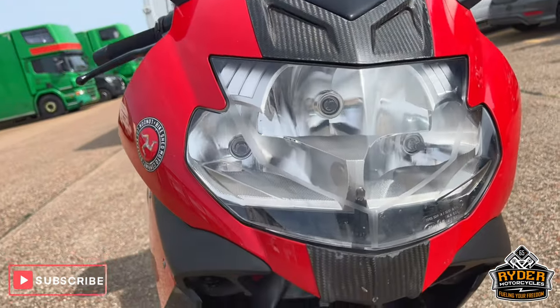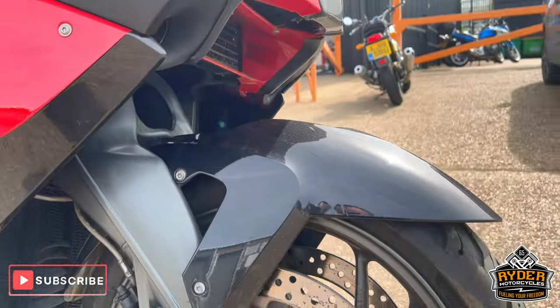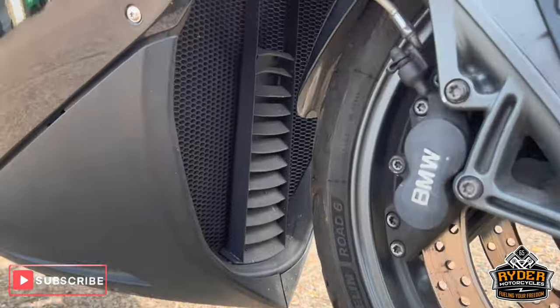The headlight is nice. You can see a little bit of peel there. The front mudguard is nice. That's just the front wheel down underneath.